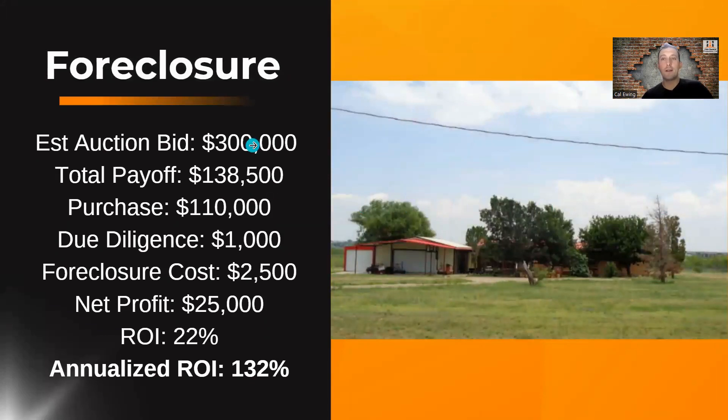Let's say they bid $300,000 — the number really doesn't matter, it's going to be high. We get the $138,500. We paid $110,000. We pay about $1,000 for due diligence prior to buying the note — that's for a new BPO, title search, maybe drive-bys, et cetera. Foreclosure costs: we pay an attorney $2,500 to conduct a foreclosure. So our net profit, if you subtract all of these, would be $25,000. The great thing is that's in two months if we can foreclose by July. So: $25,000 profit, 22% ROI. If you annualize that over a year, that's 132% — a pretty good outcome in a short amount of time.